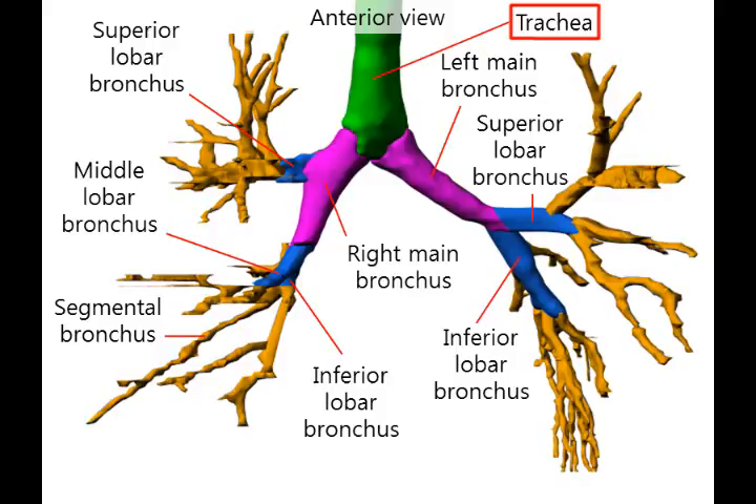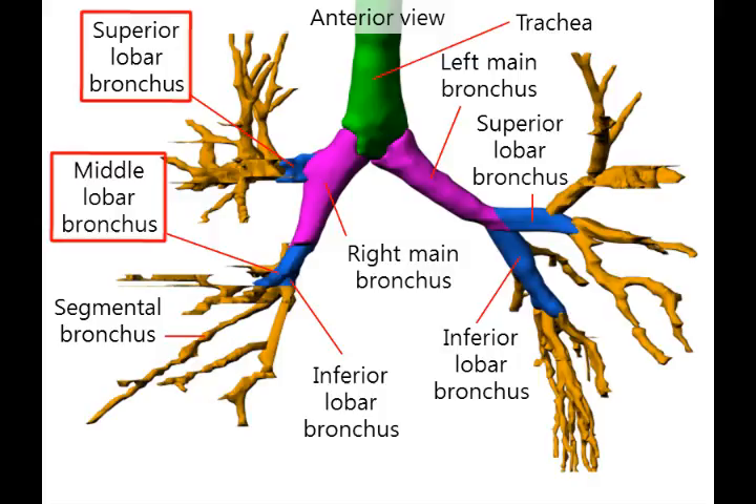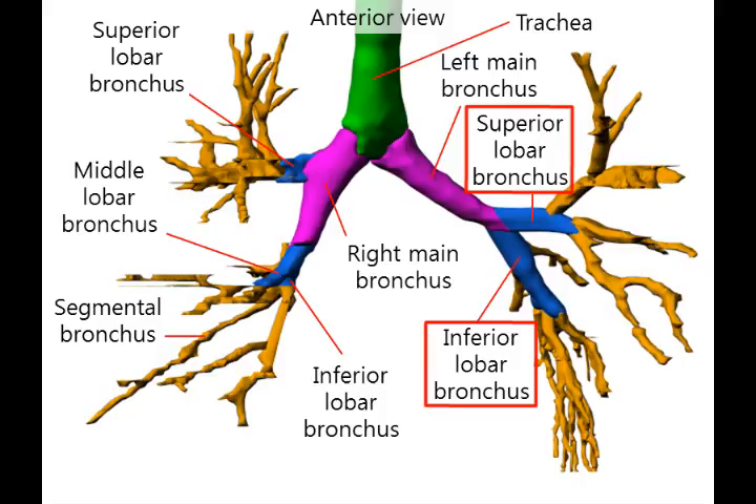The trachea divides into the right and left bronchus. Compared to the left bronchus, the right bronchus is thicker, shorter, and more vertical. The right bronchus is divided into the superior lobar bronchus, middle lobar bronchus, and inferior lobar bronchus. The left bronchus is divided into the superior lobar bronchus and inferior lobar bronchus. The left lung does not have a middle lobar bronchus.